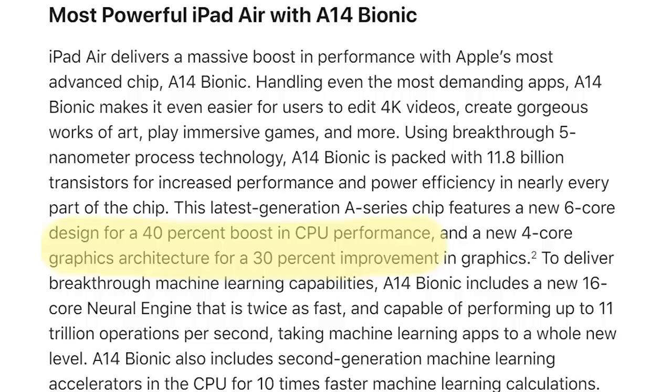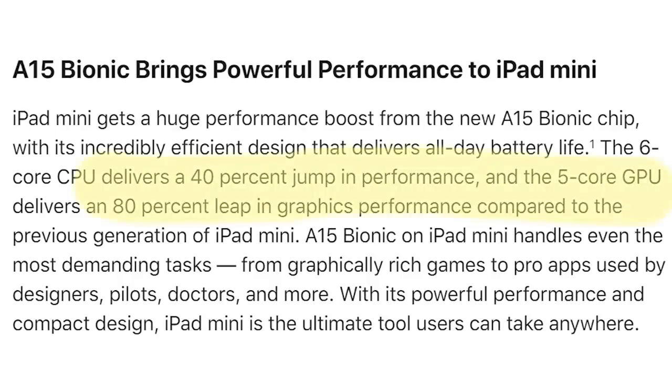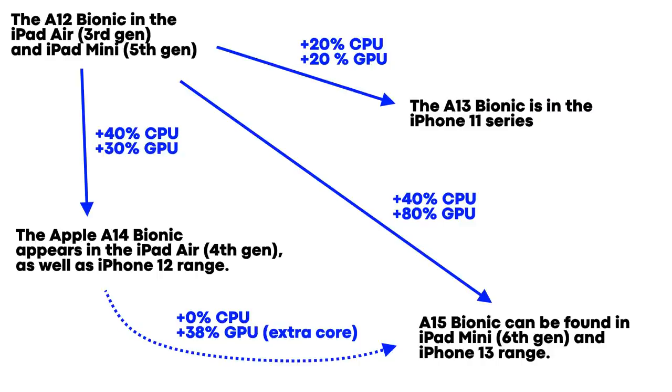Now we've got the A15 in the iPad mini sixth generation. In that press release, Apple says the CPU is 40% faster and the GPU is 80% faster — both compared to the A12. But wait: the A14 was also 40% faster than the A12. So if the A14 was 40% faster and the A15 is 40% faster, then the A14 and A15 are basically the same processor. There's no difference — it's the same thing.